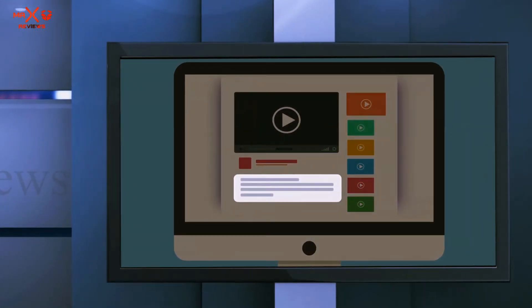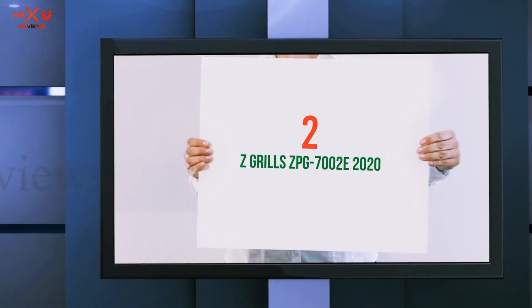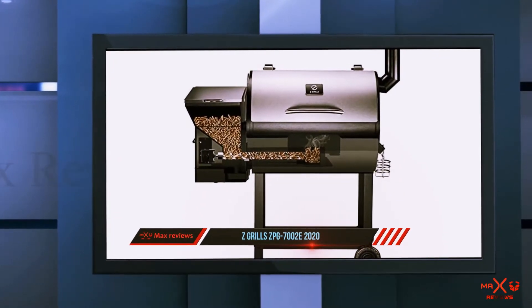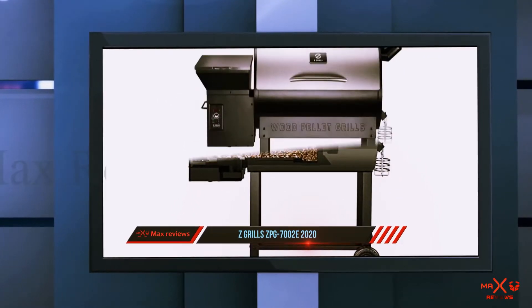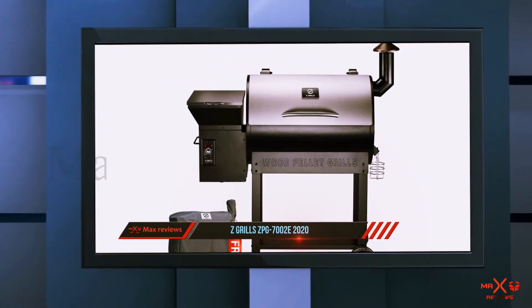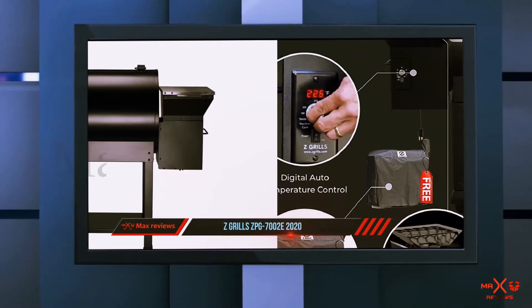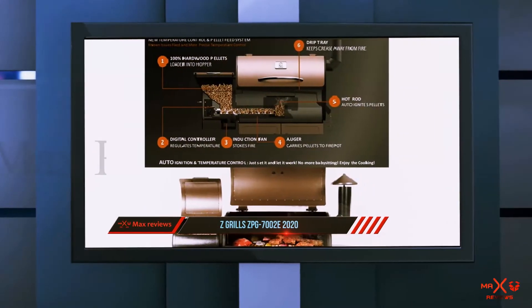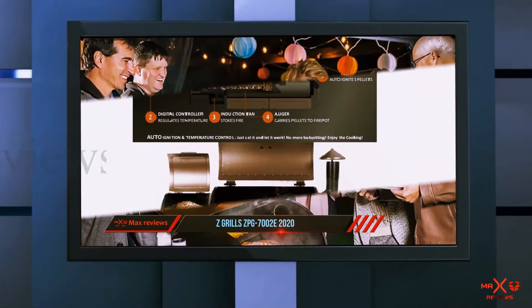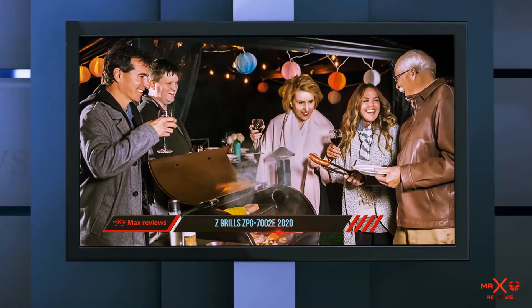Coming in at number two, the Z Grills ZPG-7000 N2E 2020. With over 30 years of experience manufacturing pellet grills for other companies, Z Grills was officially established in 2017 as one of the most affordable brands in the market. Their stainless steel ZPG-7000 N2E wood pellet grill offers eight-in-one versatility, allowing you to grill, barbecue, roast, braise, bake, smoke, sear, and char-grill on just one grill.